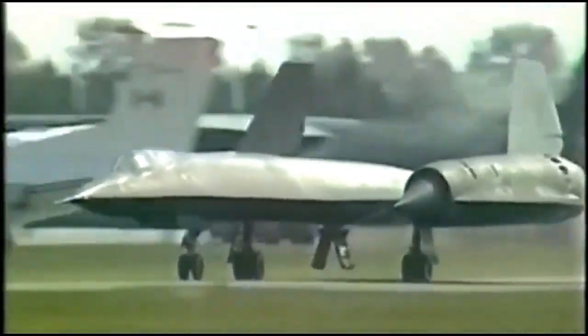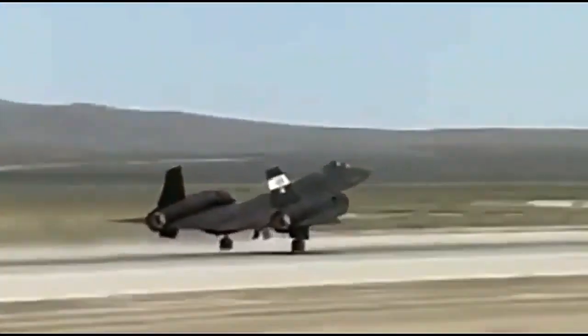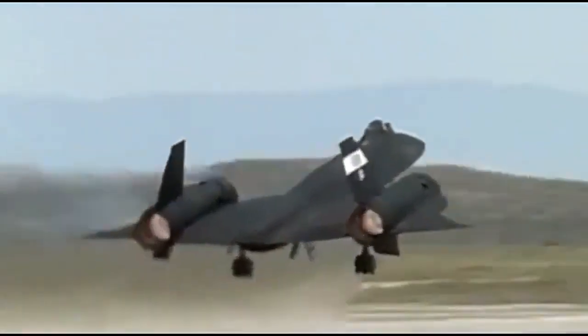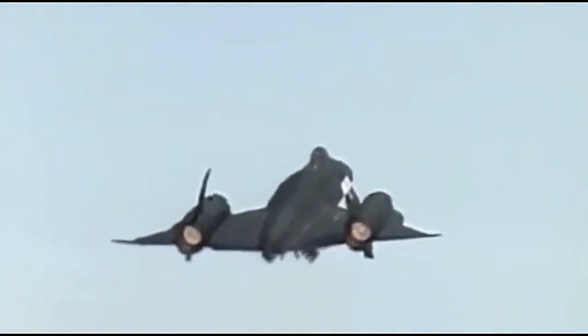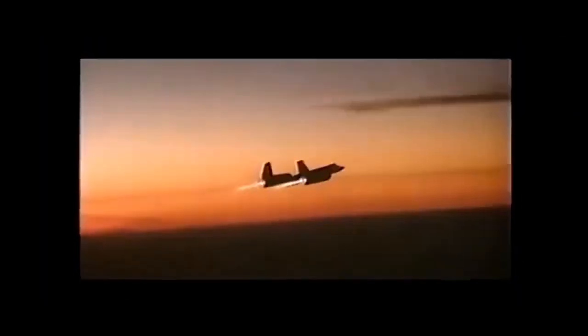Its sleek, futuristic design featured a distinctive long fuselage, sharply pointed nose, and twin-engine nacelles. The aircraft was constructed using titanium, which not only provided strength, but also allowed it to withstand the intense heat generated during high-speed flight.